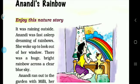It was raining outside. Anandi was fast asleep dreaming of rainbows. She woke up to look out of her window, and she got up to look outside.